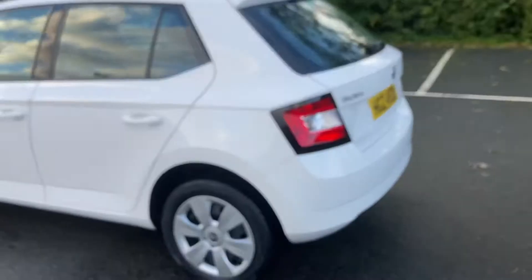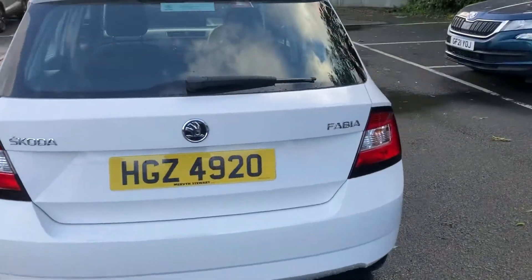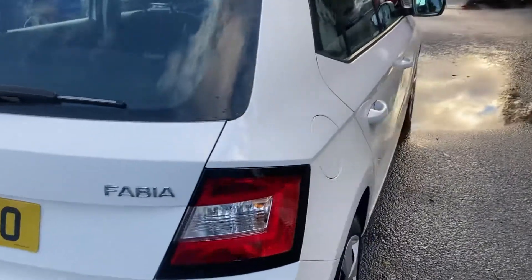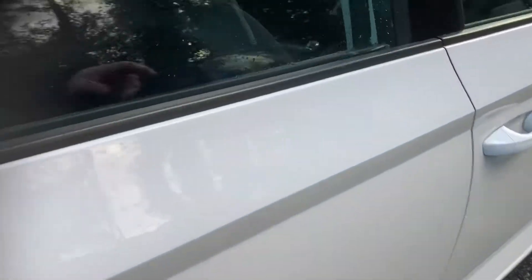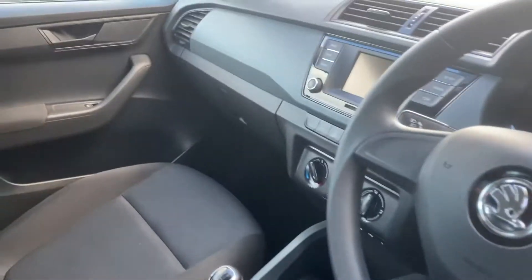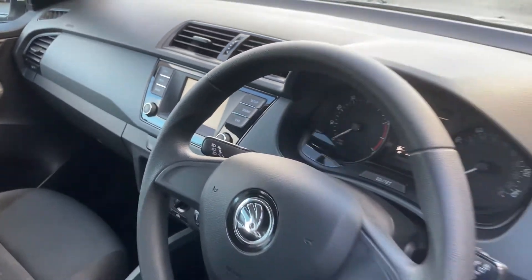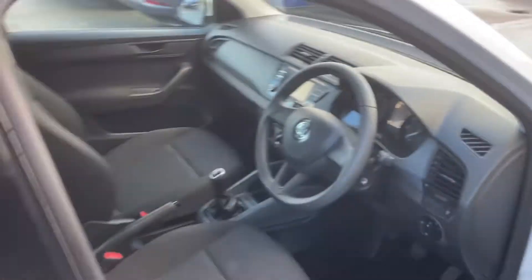Very easy to manoeuvre, five doors, plenty of boot space and plenty of legroom. It comes with Bluetooth and there's only 35,000 miles in this 2017 car, so really no mileage too.